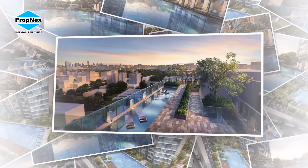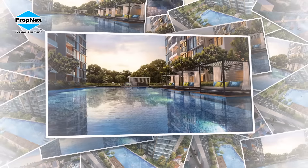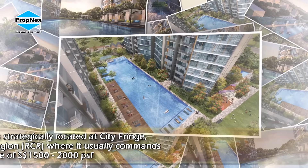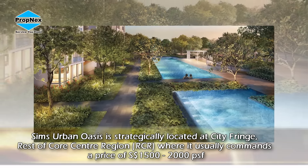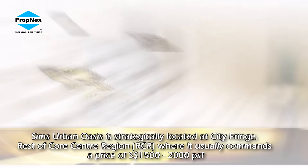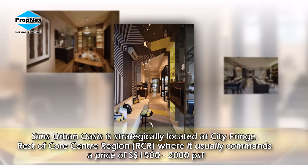My message is only one thing: in any investment, what do we look at? Location and the region. As far as Sims Urban Oasis is considered, it is in the RCR — Rest of Course Central Region. The key thing is when we invest, do we invest at the right location? For RCR, buying right in a good market, the per square foot range can be $1,005 to $2,000.